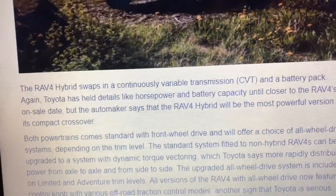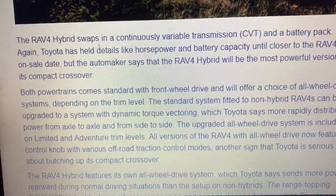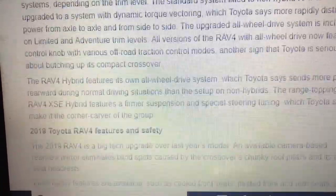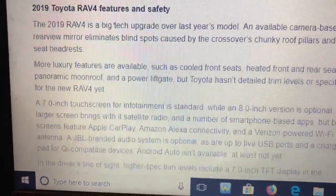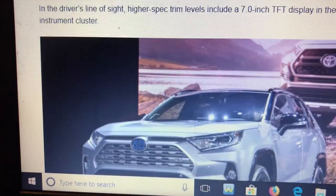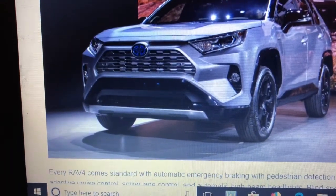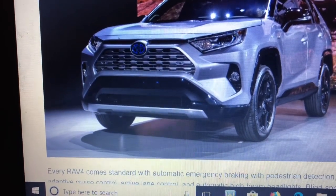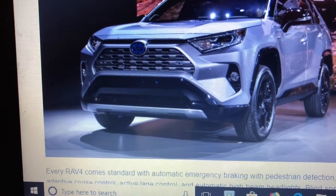I know people don't like CVTs, but we've never tested an off-road CVT before, besides the Nissan Rogue that we drove and tested earlier in the summer. The release date should be later this year. They said the new 2019 RAV4 should arrive in the fall.